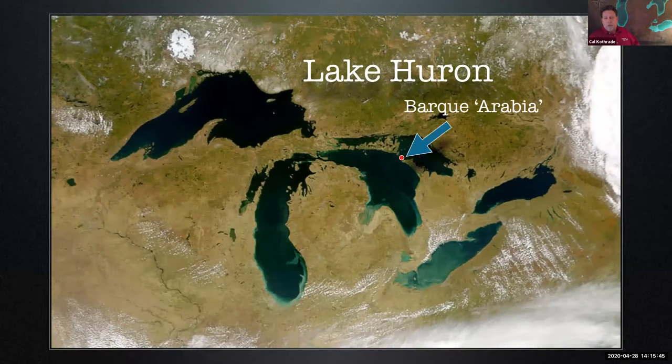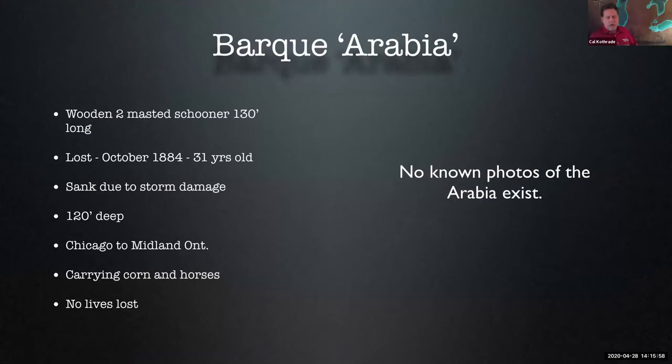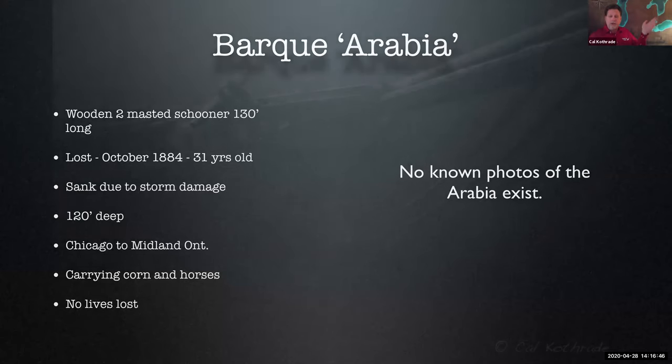Let's stay in Lake Huron and move up to Tobermory, Ontario — a diver hotspot for decades. We're going to look at one of the finest wrecks there: the Bark Arabia. Unfortunately we just don't have a picture of it before it sank — cameras weren't prolific in the mid-to-late 1800s. It was a two-masted sailing ship, about 130 feet long, fairly long in the tooth when it encountered a storm. It was bringing corn from Chicago and was nearly to its destination in Midland, Ontario when caught in the storm. The crew manned the pumps for 18 hours before they finally gave up and got into the lifeboat — no deaths on this wreck, thankfully. There were also some horses on board who swam to nearby Echo Island, where they lived out the rest of their lives, and it is now known as Horse Island.